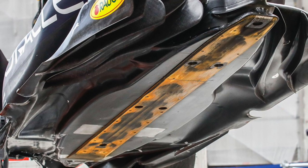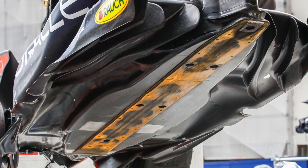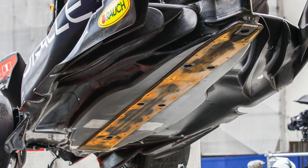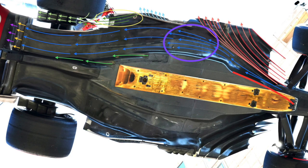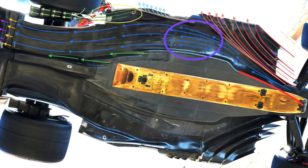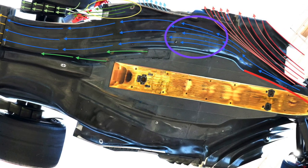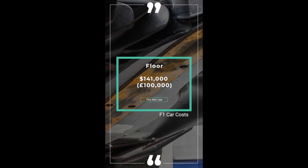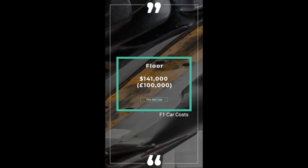Now let's look at the floor. This contributes to around 60% of the downforce, making it one of the most important parts in terms of performance. The wings have become really intricate — remember Perez's floor at Monaco after the crane lifted it up for all to see, or Mercedes' porpoising issues. The FIA has attempted to lower downforce levels for safety, but with the new ground effect rules the floor is more important than ever. It costs $141,000 or £100,000.